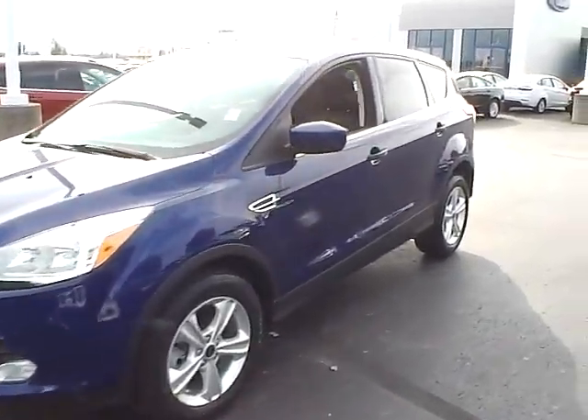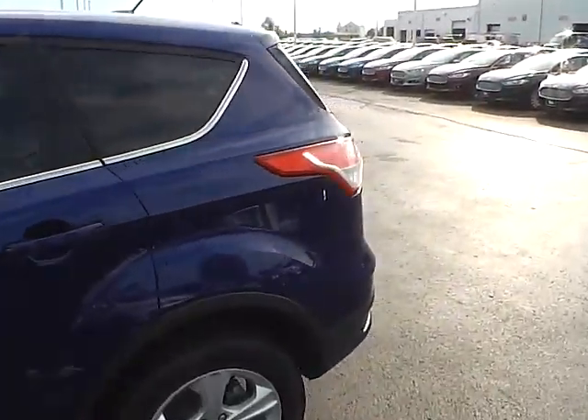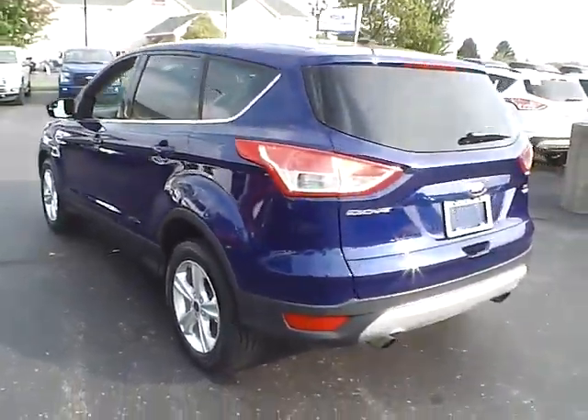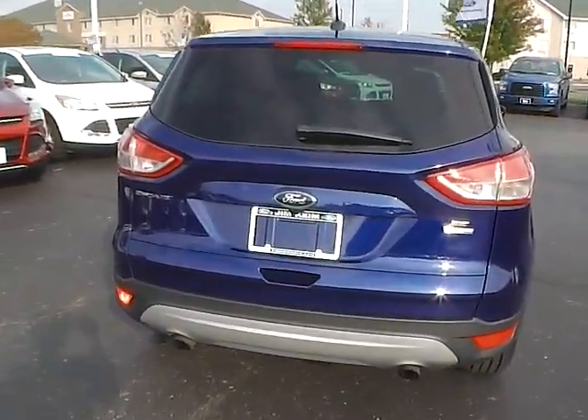Today we've got a 2015 Ford Escape SE with four-wheel drive, featuring a deep impact blue exterior and a charcoal black interior. Two-liter four-cylinder engine with an automatic transmission. Current mileage is 22,530 miles.